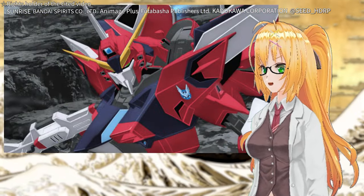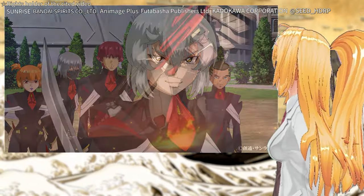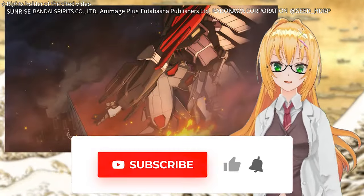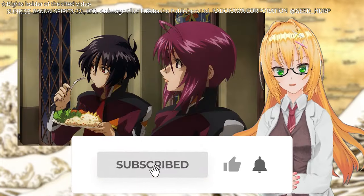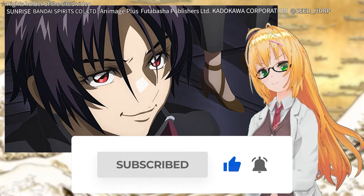As a result of many creative obsessions and adapting to the changes of the times, the movie Gundam Seed Freedom was completed. Paying attention to what the director said and watching the movie can lead to new discoveries.